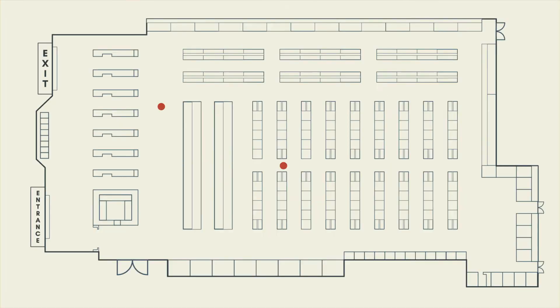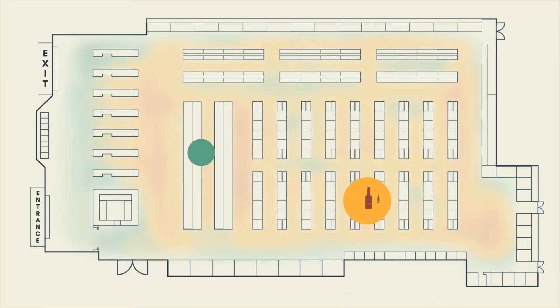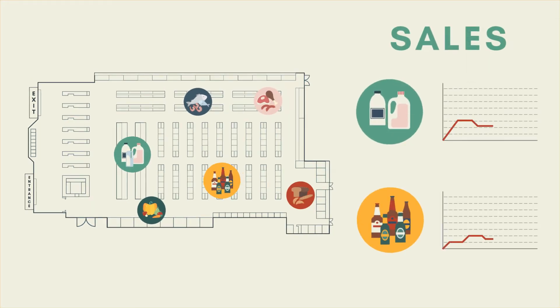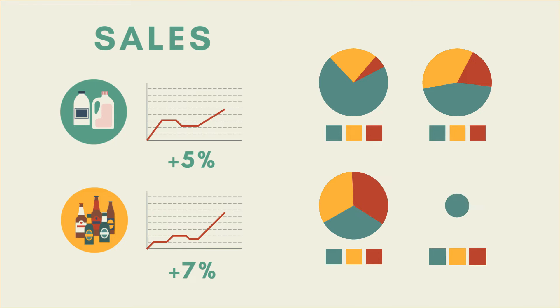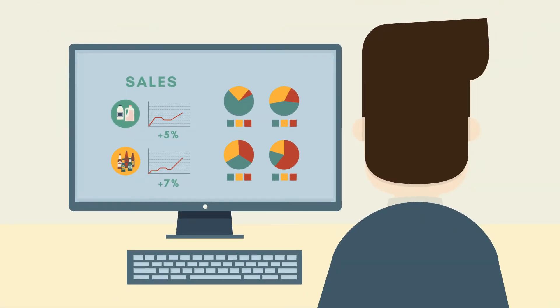How does it work? RetailerIn maps each shopping journey with great accuracy and matches it with sales data to fully understand how different store layouts and product placements affect sales performance and the customer experience. RetailerIn extracts key performance indicators on customer behavior and transforms them into actionable insights and recommendations that enable store managers and marketing departments to set strategy and make operational decisions.